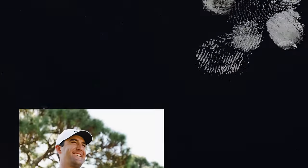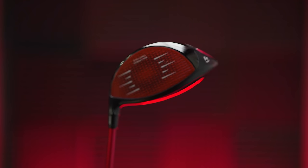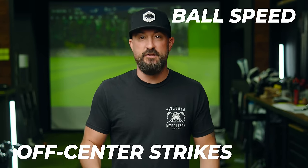That sounds like marketing jargon, but we're going to find out later in this video whether fargiveness is for real. On the tour side, Scottie Scheffler, former number one, won The Players with the Stealth 2 Plus, and Rory has also gone back to it. Similar to last year, we have the red 60X carbon twist face, but the Stealth 2 Plus adds new face features to help with ball speed, off-center strikes, and forgiveness.